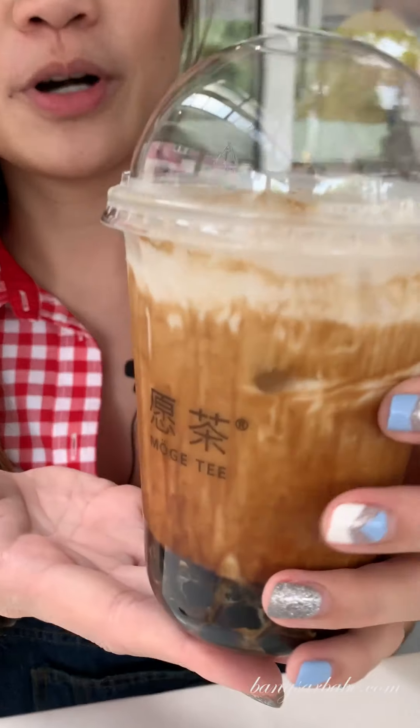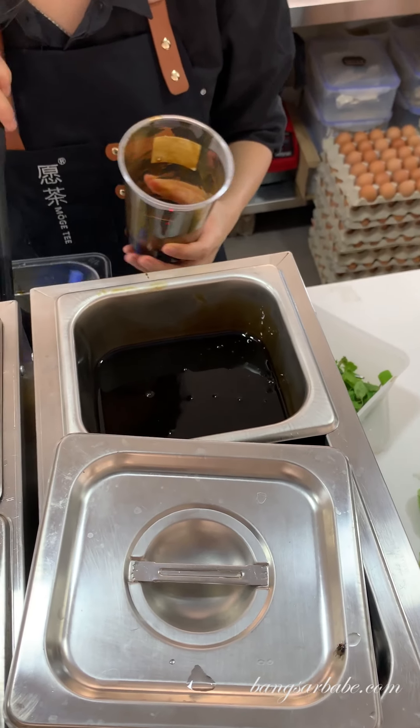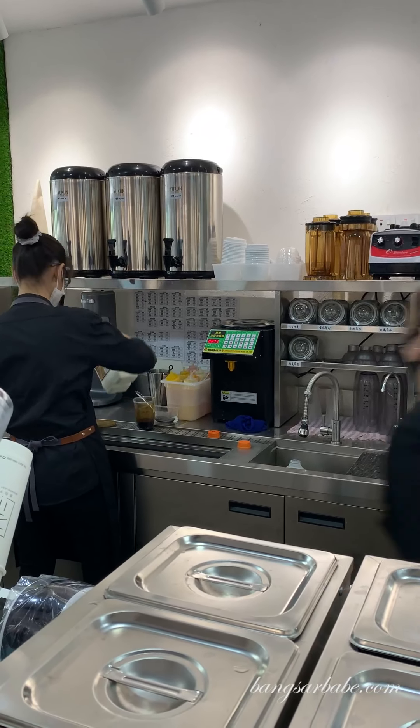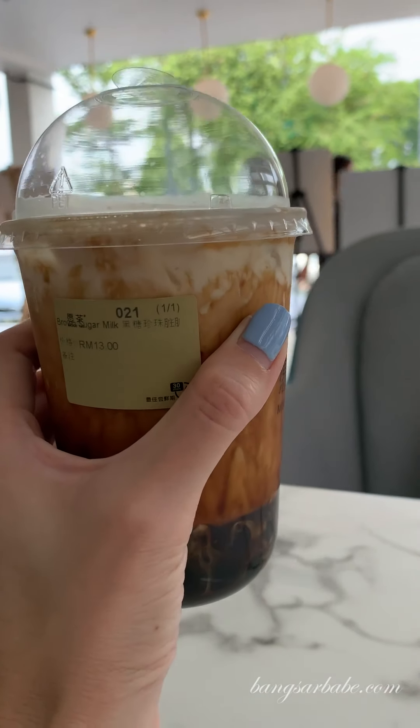We are at Mogi Tea and we have here their Brown Sugar Boba Milk with Pearl — one of their bestsellers. For boba, this gets a four from me. For sugar, it's really flat tasting — there's no depth, no caramelization at all, just flat tasting sugar, so sugar gets a two out of ten. For milk, it gets a four, and tea gets a zero as there's no tea. In terms of price, this is 13 ringgit, so for price I'm giving it a five out of ten.